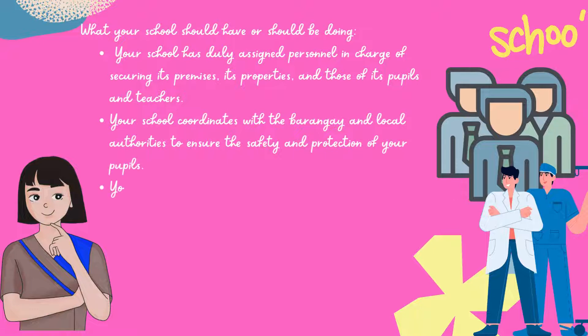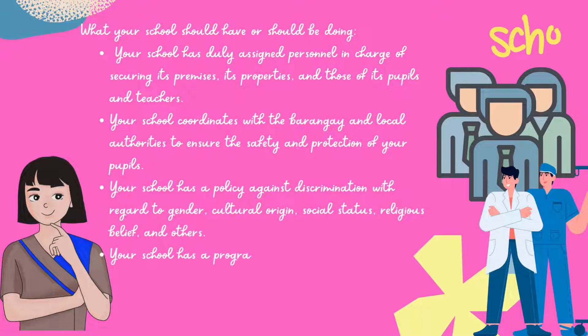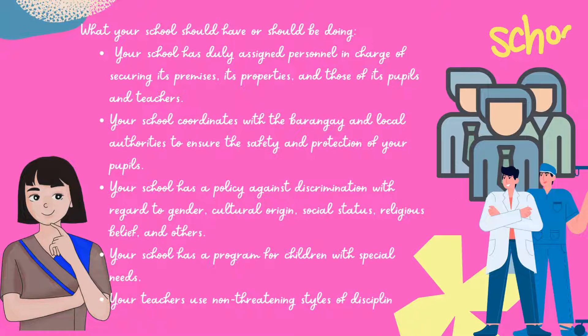Your school coordinates with the barangay and local authorities to ensure the safety and protection of your pupils. Your school has a policy against discrimination with regard to gender, cultural origin, social status, religious belief, and others. Your school has a program for children with special needs, and your teachers use non-threatening styles of discipline.